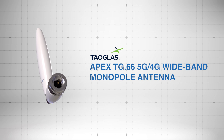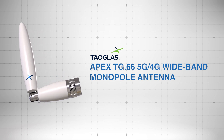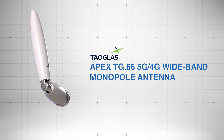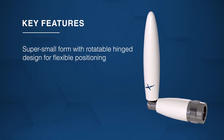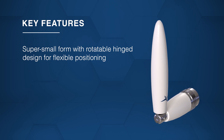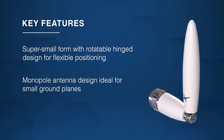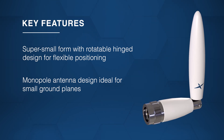The TaoGlass Apex TG.66 5G 4G Wideband Monopole Antenna offers excellent performance across global 5G 4G frequencies from 600 MHz to 6 GHz. Its super small form factor combined with a rotatable hinged design allows for flexible positioning in tight spaces, while the monopole antenna design is perfect for small ground planes, making it ideal for a wide range of compact applications.